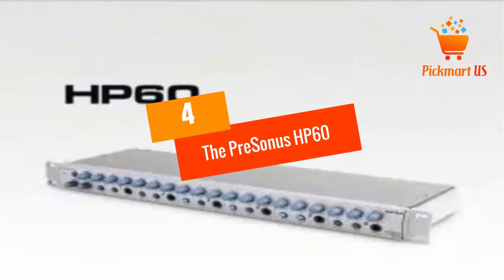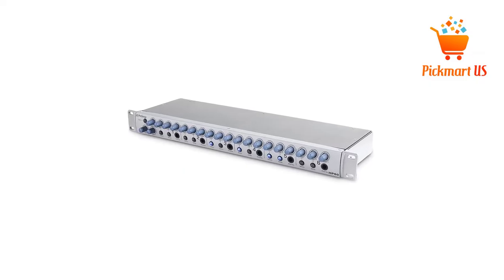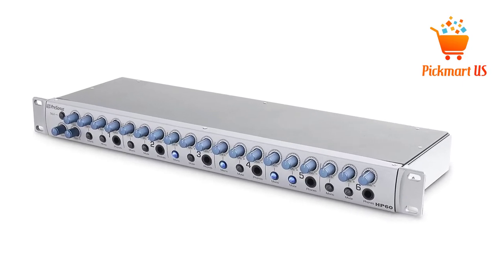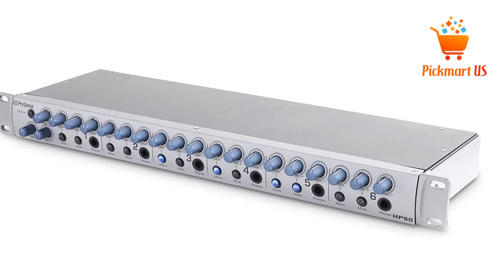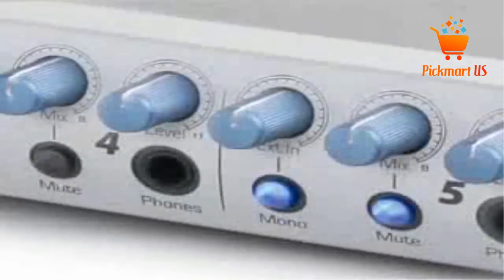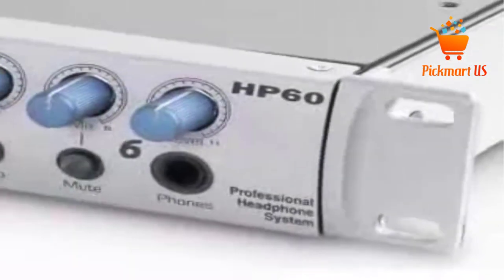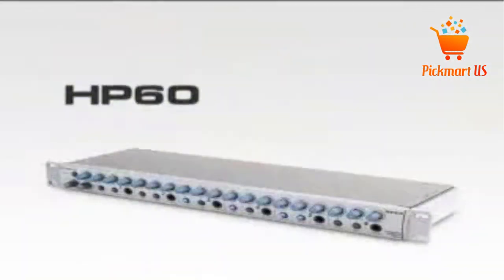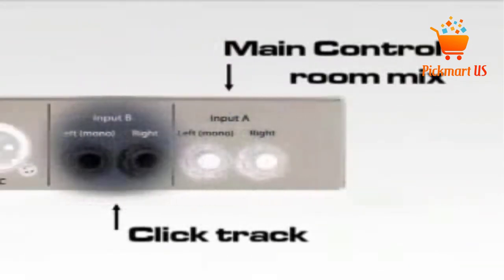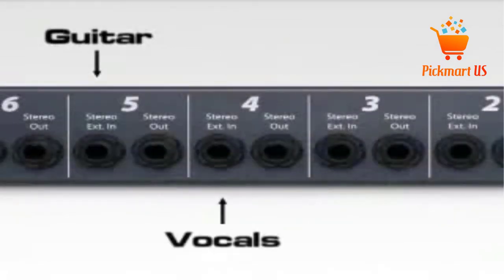At Number 4: the PreSonus HP60 6-Channel Amplifier. If you need a headphone amplifier, the HP60 is no doubt the best headphone mixing system you'll ever bump into anywhere. Each of its 6 channels features a control panel, and the resultant sound is louder and clearer than you can imagine. The channel controls involve the mono, mix A, B control, mute, the headphone level, and more. If you're a fan of the talkback feature, you have it with this amplifier. Its external XLR mic input facilitates this.